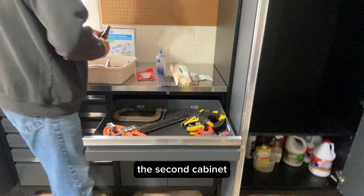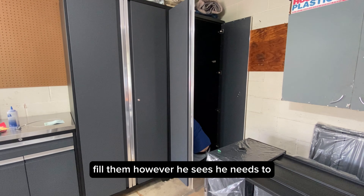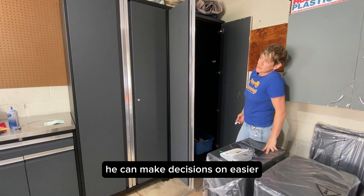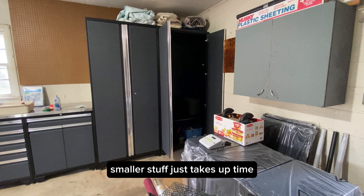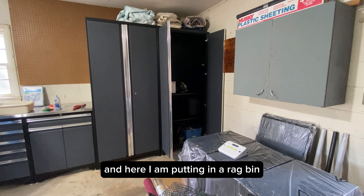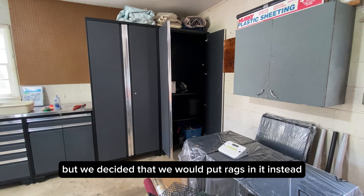Here we are on to the second cabinet, along with filling up some of the drawers. I'm going to let my client fill them however he sees he needs to, and I'm going to work on filling some of the bigger things that he can make decisions on easier — because smaller stuff just takes up time. I am also adding some more shelves to the cabinets with clips. And here I am putting in a rag bin. I actually think they meant that little drawer to be a trash bin, but we decided to put rags in it instead.